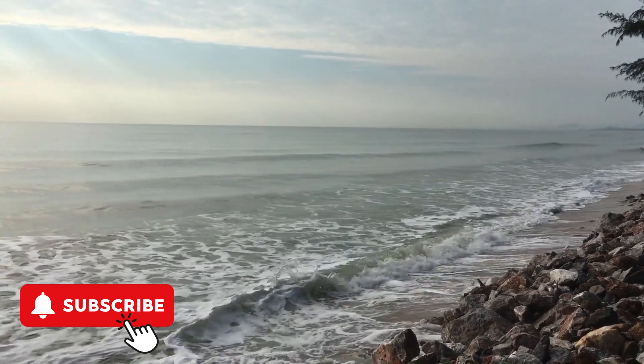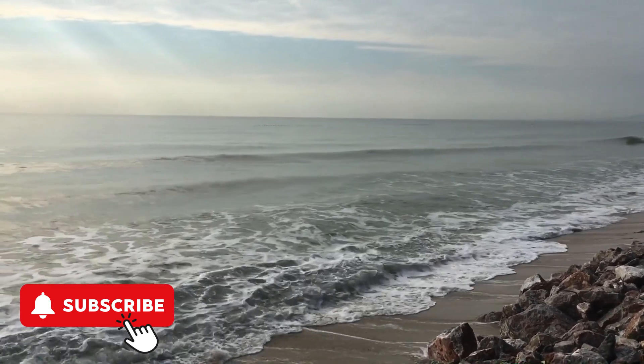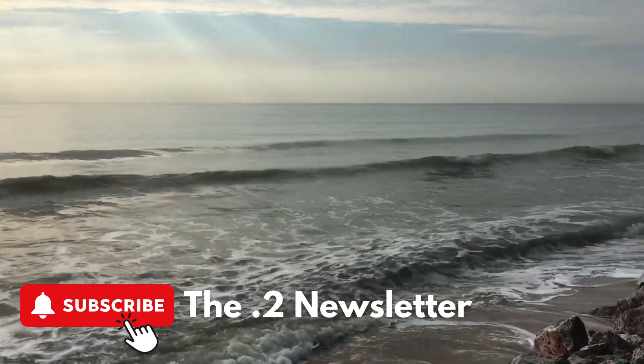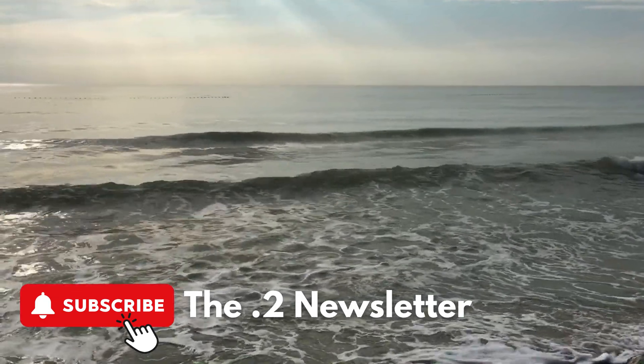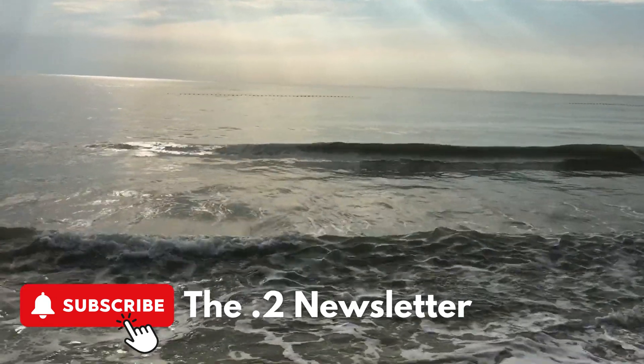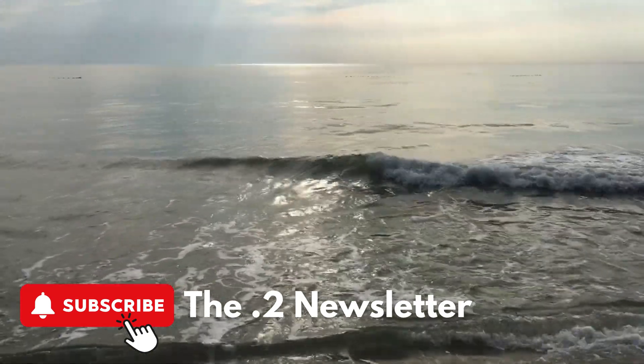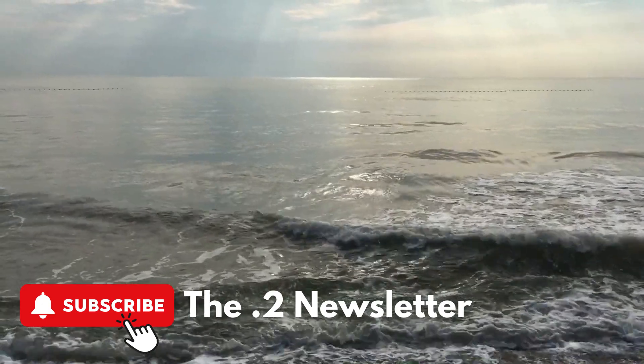If you enjoyed this video, drop a like and subscribe to support the channel. Consider subscribing to the newsletter for more content and updates — a link will be in the description. Check out the linked video for more mid-Atlantic and New Jersey archaeology. Stay curious.